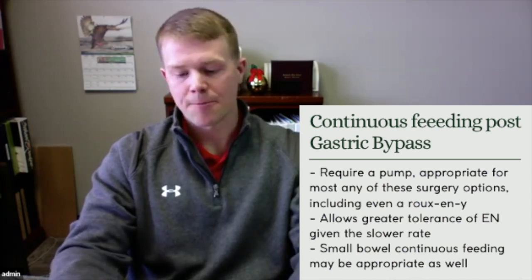The next consideration is intermittent or continuous feeding. Continuous feeds are assisted by a pump and are great for gastric banding and sleeve gastrectomy. A pump-controlled continuous feed is also good for Roux-en-Y gastric bypass because we can slow the rate and control it, making it better tolerated due to the slower delivery.